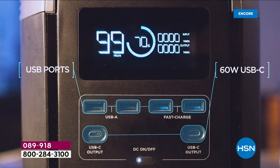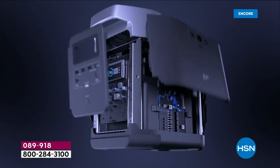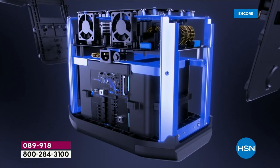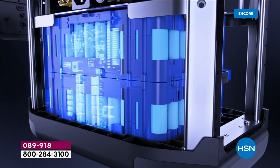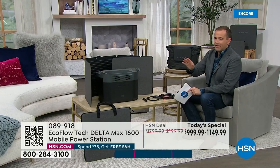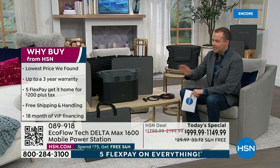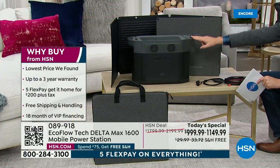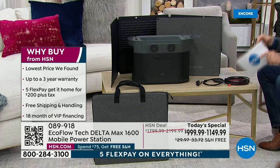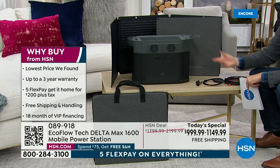Today's special has a lot to offer. You can power 15 devices at once and 99% of home appliances with the Delta Max. The offer we've put together is the best we've ever done on this model — you get the Delta Max 1600 with the solar panel. With an old-style gas generator, when you run out of gasoline, the generator stops working.